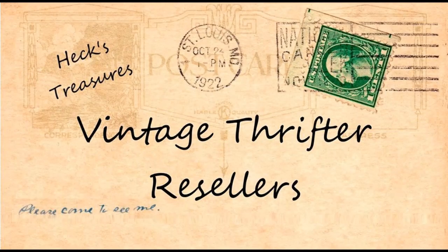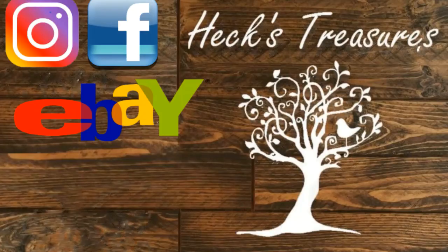If you aren't already part of our Facebook group Vintage Thrifter Resellers, check the description below — the link will be there. Come join the group, let's have some fun. We like to share interesting information about the items we find, help evaluate items you find, and explore the provenance and history behind them.